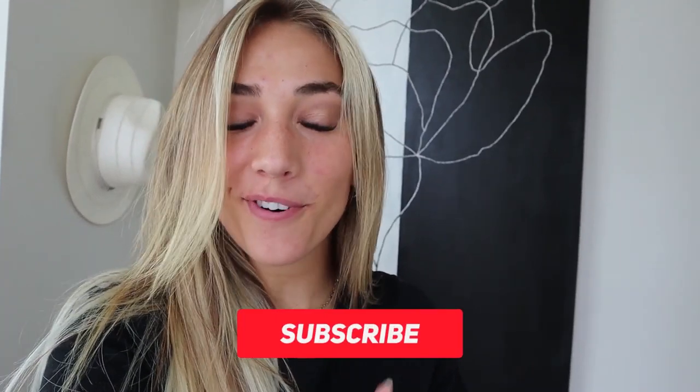Hey guys, welcome back to Kennedy K! Today's video we are going to show you one out of our three videos of our house tour. This first video is going to be our YouTube slash office room, and I'm super excited to show you guys what we have done — it's so cute!